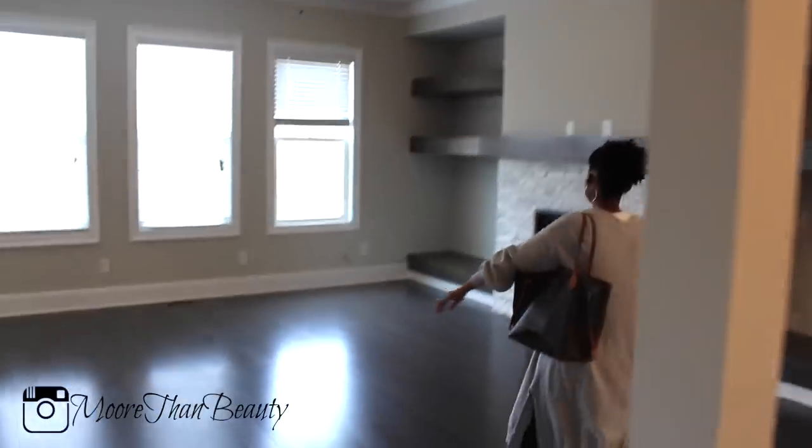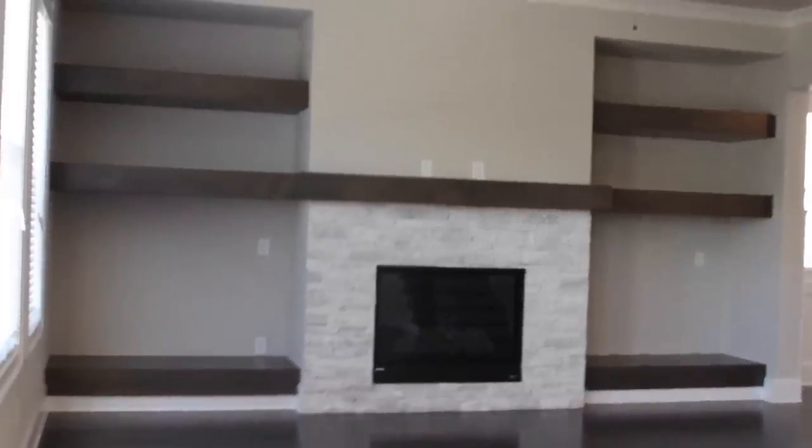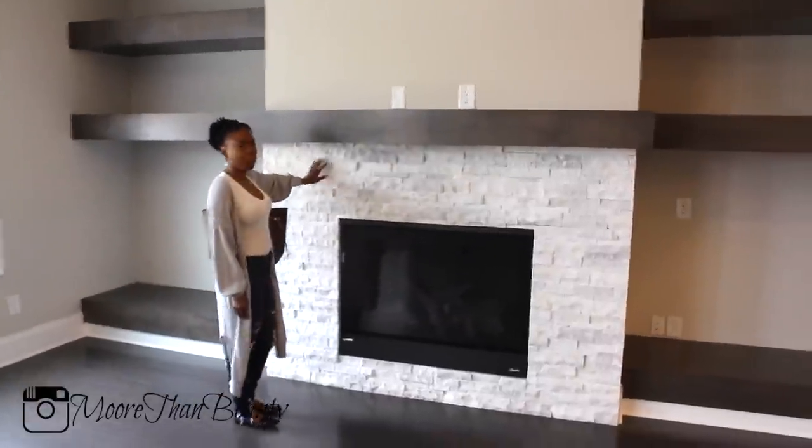Here is the fireplace. Oh my god, the fireplace is so beautiful — this is one of the reasons why I fell in love with it. The mantle is just gorgeous. I really love those bricks. I'm not sure what you call this, but the bricks are so nice. They have a nice little sparkle to them.